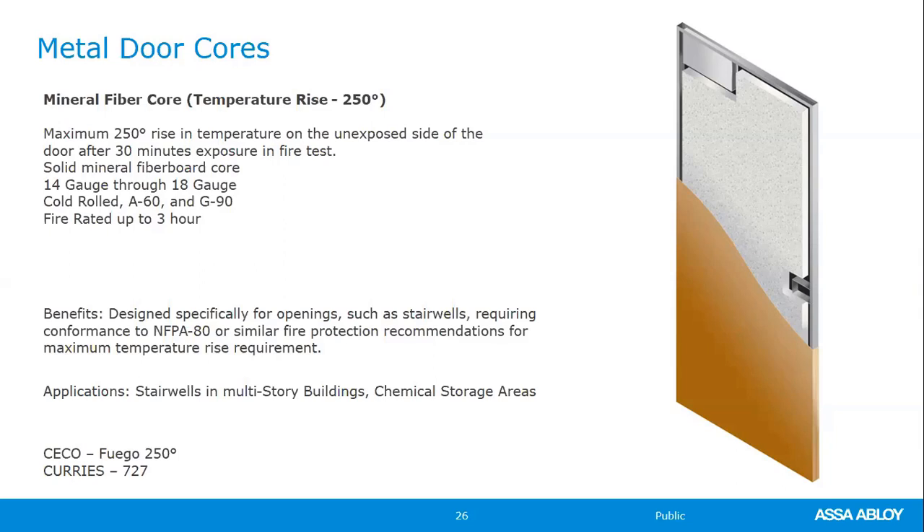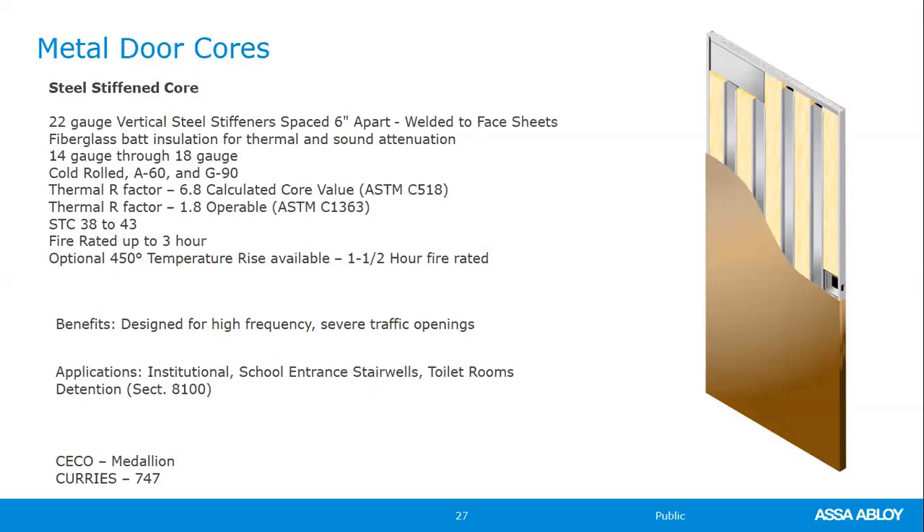The steel stiffened door is built for high use, abuse, and severe traffic applications. Standard construction uses 22-gauge metal stiffeners six inches apart, packed full of insulation. There is an optional 450 temperature rise version — if a spec calls for 450 temp rise (not 250), that door will be a steel stiffened door, which means you may have spot weld marks on the face. The 250 temp rise is preferable because it's a one-piece core with no spot weld marks on the face of the door.